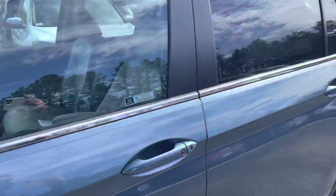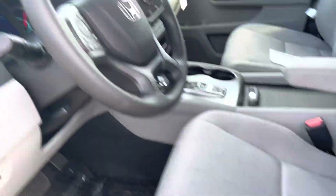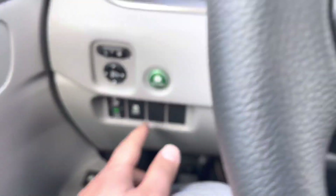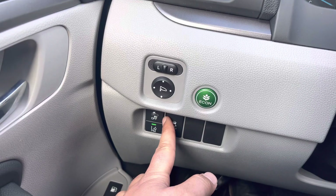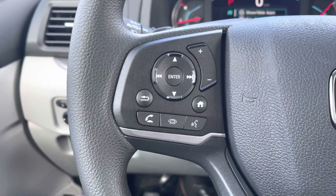It has power seats with cloth seats. This is how your diameter looks like. Over here is your traction control, lane departure warning right there, with your collision braking system and your Econ button.